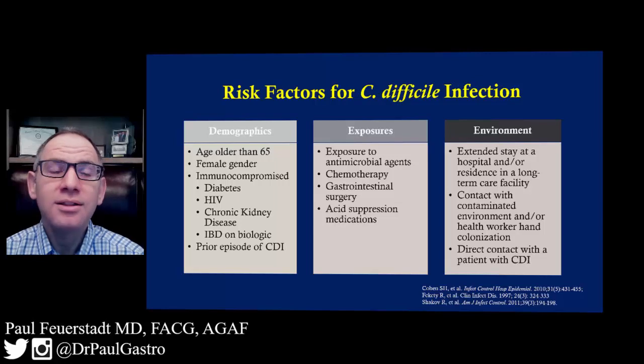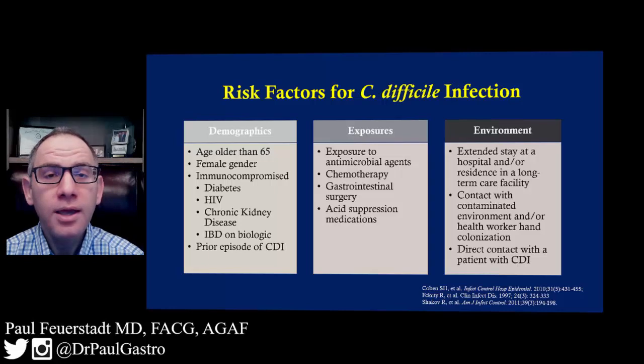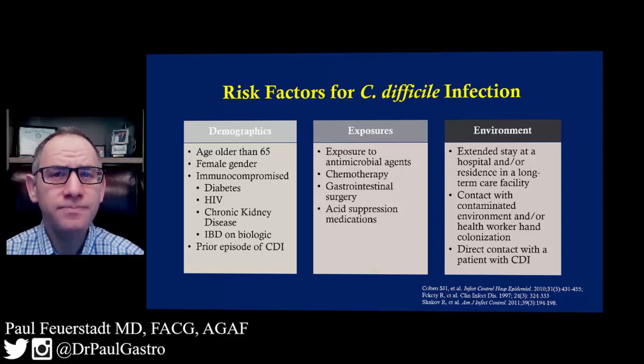By understanding these risk factors for C. difficile infection, we can prevent this infection by avoiding or reducing some of the risk factors, or by discussing these factors with our healthcare provider to reduce our risk in the future.